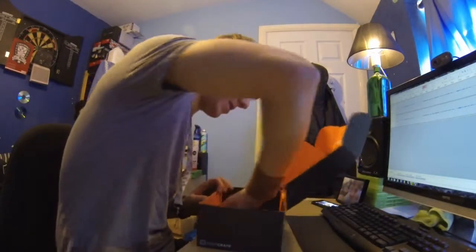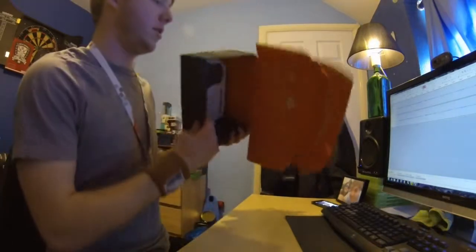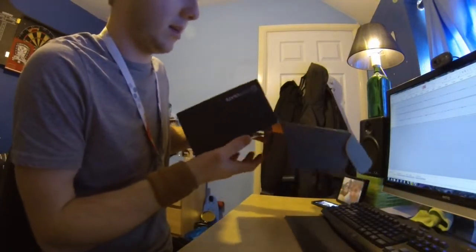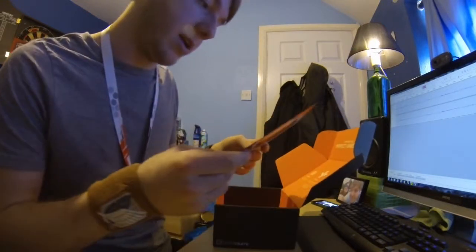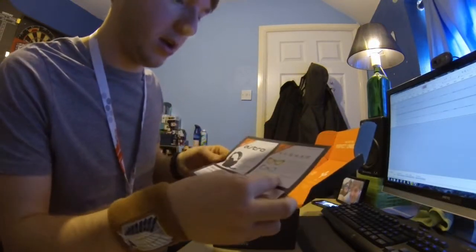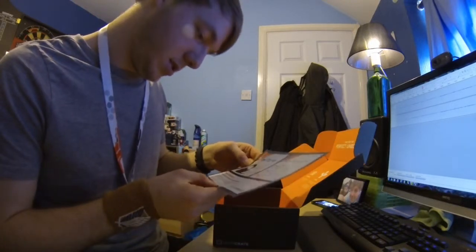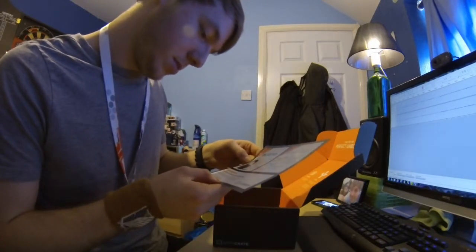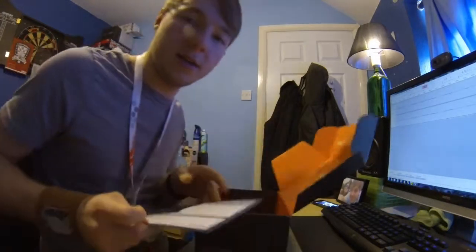And the last thing is, I don't know what this is here, stuck at the bottom. Looks like a code — like a discount code for something. I get like 25% off Gunnar, 15% off Astros, and just some of the other gaming gear. So that's cool.